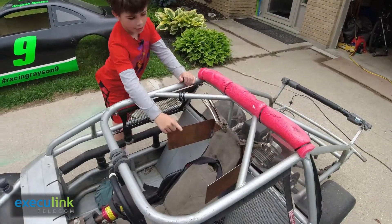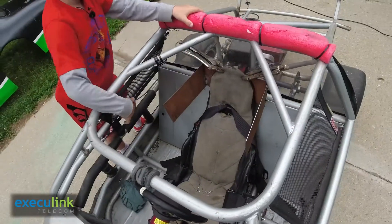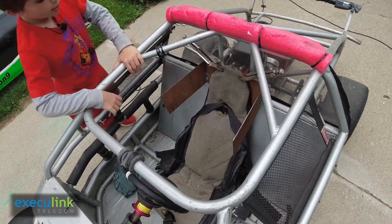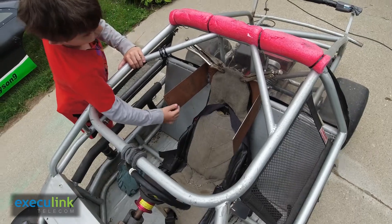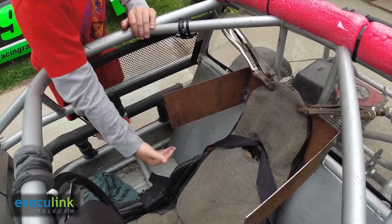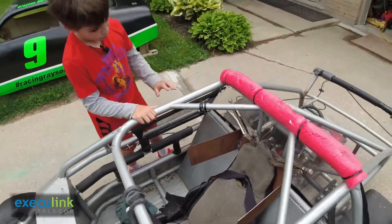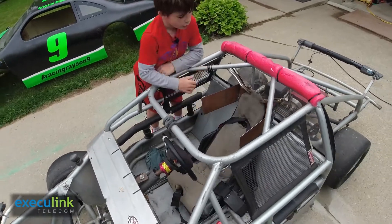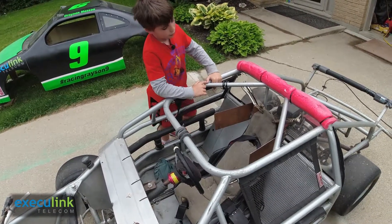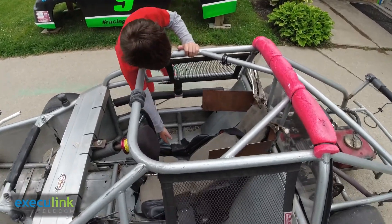This is a head guard — we're working on fitting it. It protects your head so that if you spin out on the track and get T-boned, your head will hit this instead of going right over. Because if this wasn't here, drivers would get severely hurt or die. I'm held into my seat with a five-point harness.